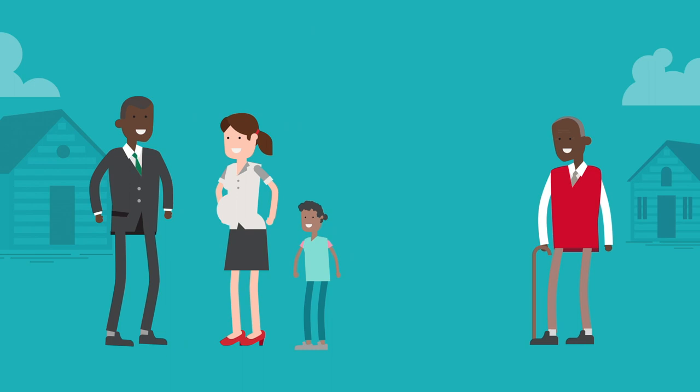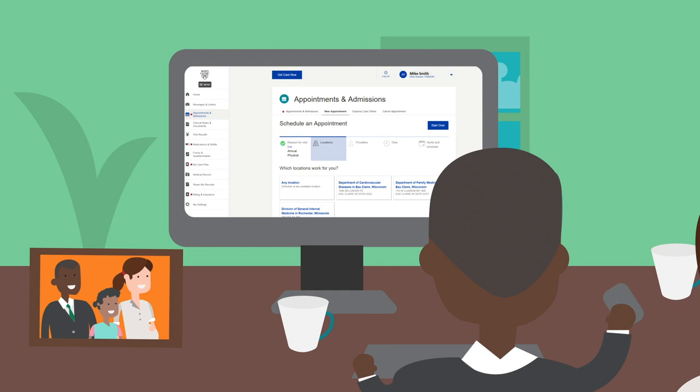Also just a few miles away is Grandpa Paul, a widower who's been diagnosed with COPD.